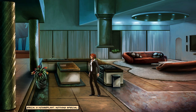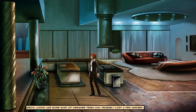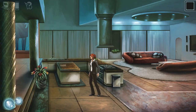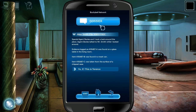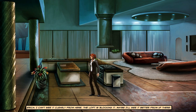A house plant — nothing special. Looks like some sort of designer trashcan, probably cost a few hundred. They can't do these on their own, right? No. Yep, glass table. Trashcan. Surface of a chipped vase. I can't see it clearly from here — the loft is blocking it. Maybe I'll see it better from up there.